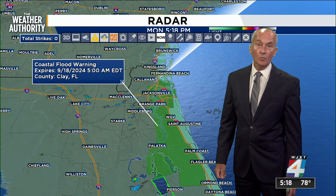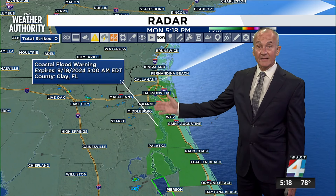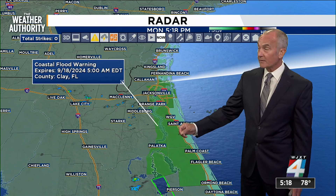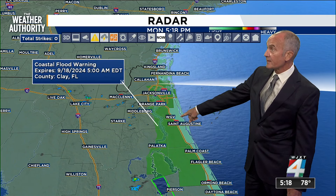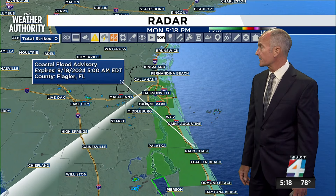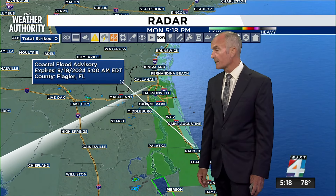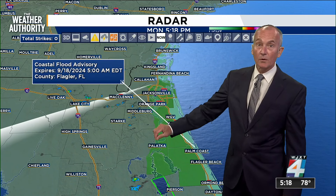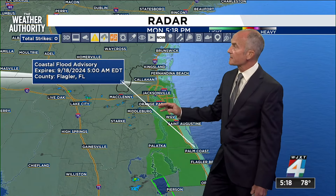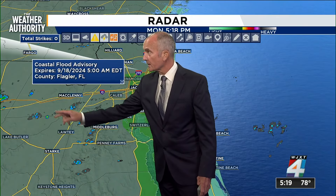Our coastal flood warnings — this is where we left off last week, where these were advisories running along the river. Times of high tide will see flooding. We're already getting reports, even in areas where we have the coastal flood advisory through Palm Coast, of seeing that high water as it continues to come through. If you live near or along the river, find the tide for your nearest section and keep an eye on it, as you will start to see some of the water encroaching into those lower levels.